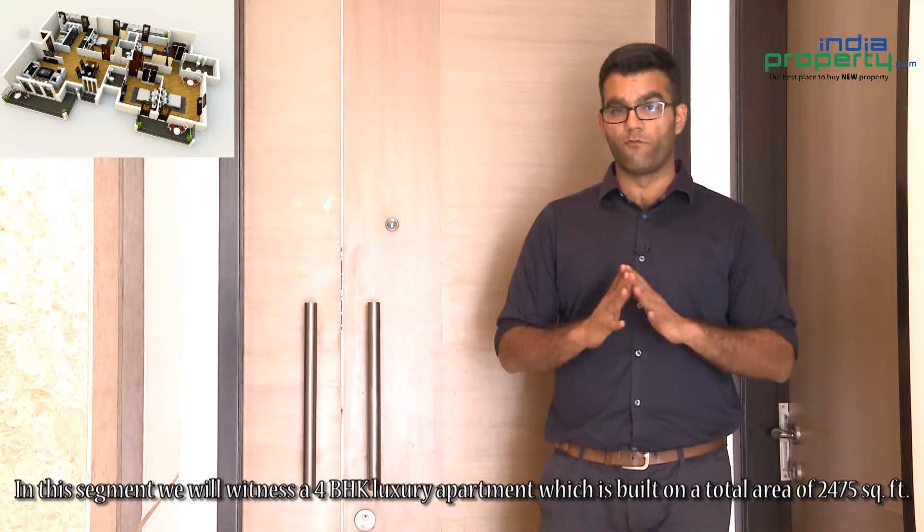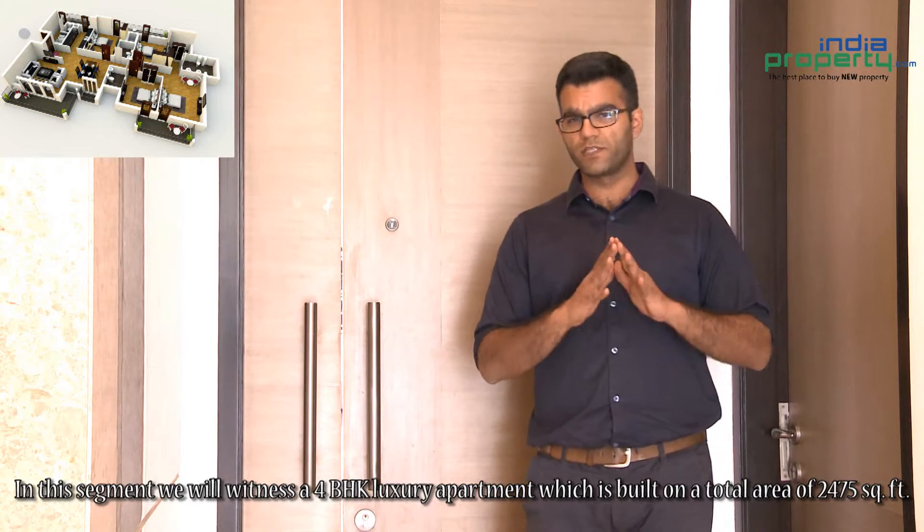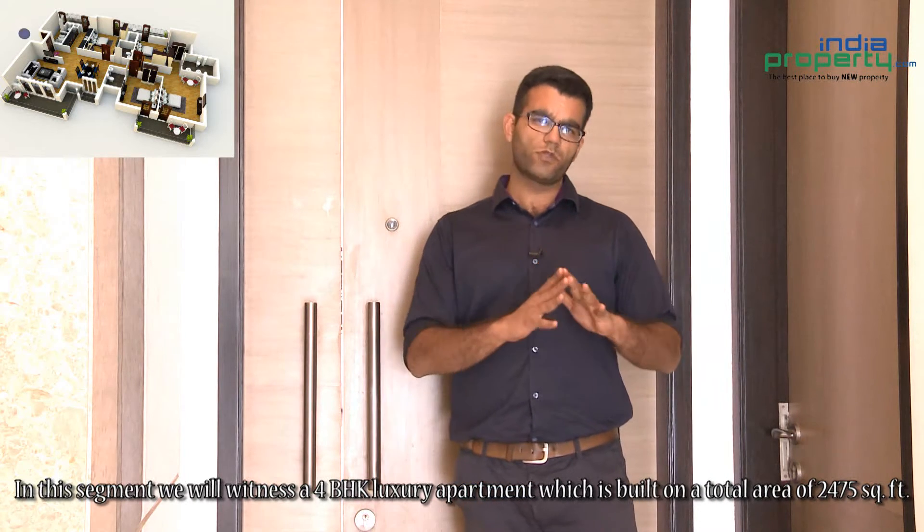In this segment we will witness a 4 BHK luxury apartment which is built on a total area of 2475 square feet. Let us see the apartment.